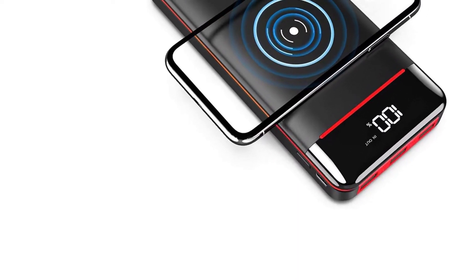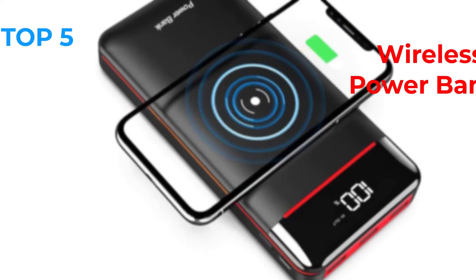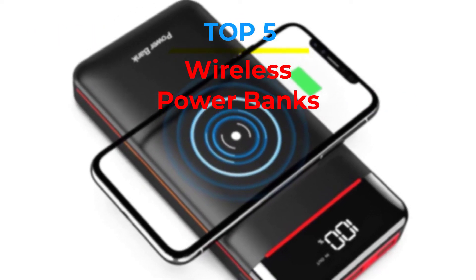Are you looking for the best wireless power banks in your budget? In today's video we break down the top five best wireless power banks that are available on the market.